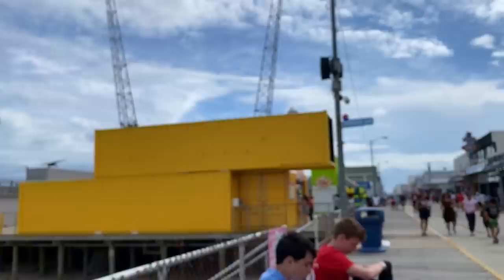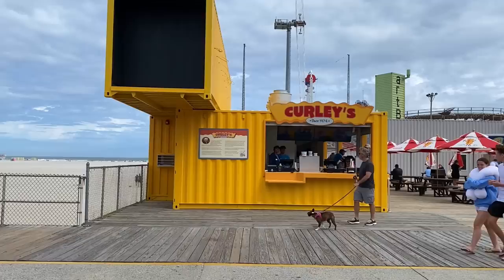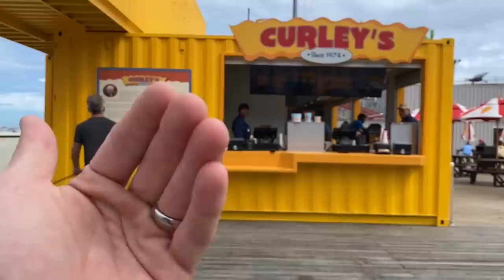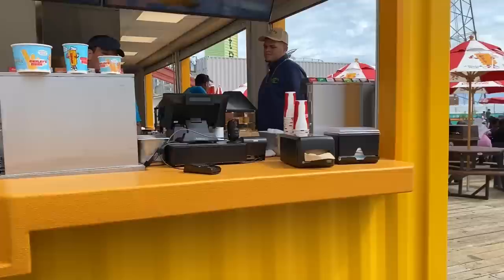Just walking over, you can see this yellow container here — it's actually four different containers. This is the new third location for Curly Fries. At the time of this video, they don't have the sign up yet, but it's going to be a big Curly Fries sign. You can see how they cut out this massive window to actually serve folks, and they have the story of Joe Curly up here, which you may want to pause the video to read. There's also a little seating area over here so you can get your Curly Fries and sit down.